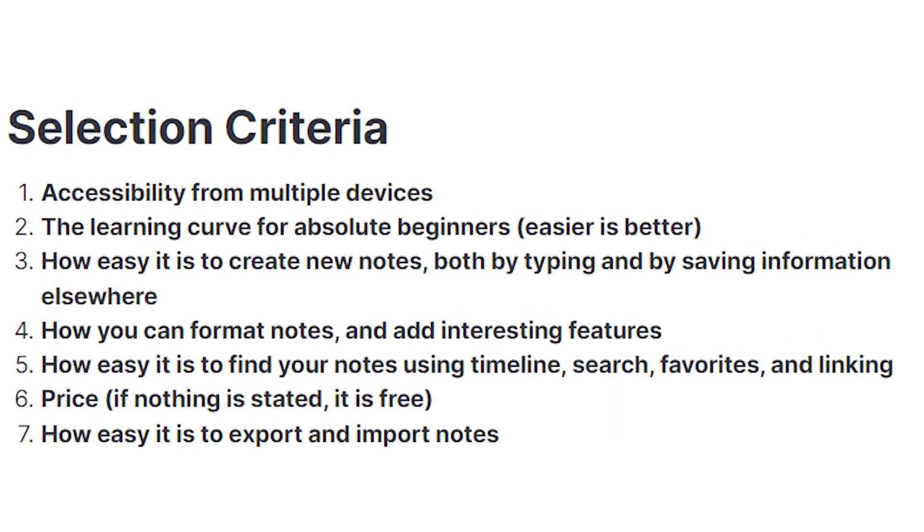I've tested the most popular apps and selected the top 10 based on 7 criteria, which you can see on the screen right here. With that said, let's go over to number 10.